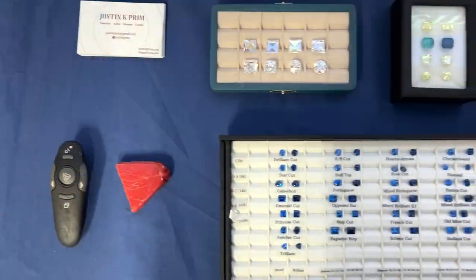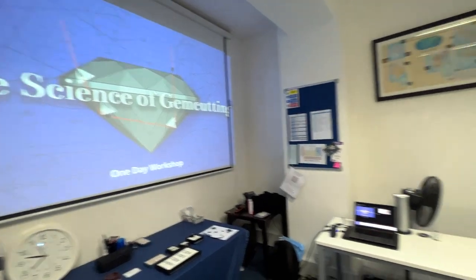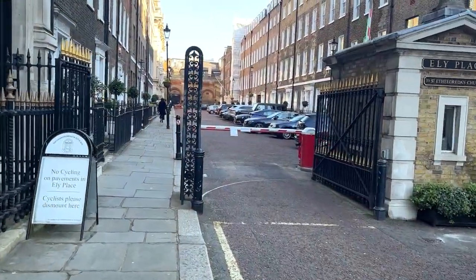It's Friday morning. It's my last full day in London, and this is probably the most exciting day of all. I'm on my way to Gem A to teach the Science of Gem Cutting class. This is a class that I wrote during the pandemic, meant to be a COVID-friendly distance learning class, and now has been transformed into a full day, one-day workshop experience. I've got a bunch of samples, a sweet PowerPoint, a lot of fun stuff to tell the students and teach, and I'm really excited. This is going to be so fun, and I'm really excited to be presenting it at Gem A.